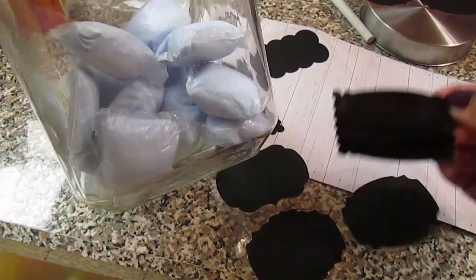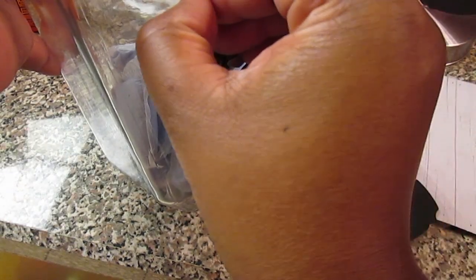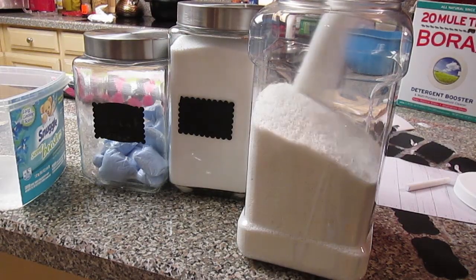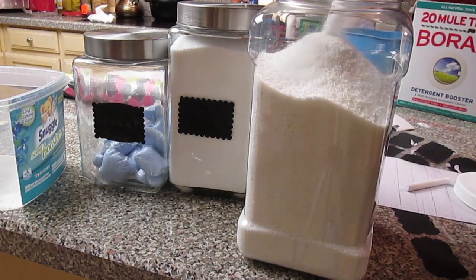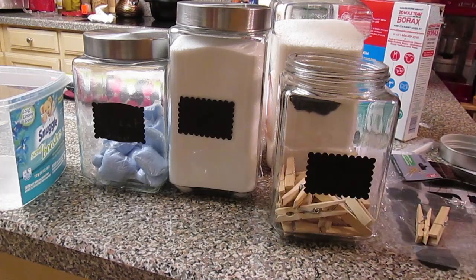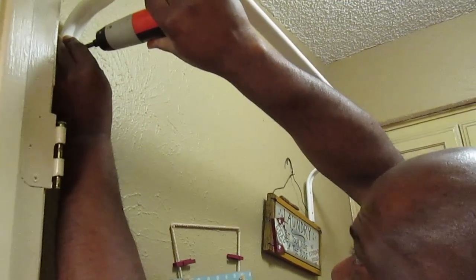Most of the laundry items I left as they were, but the little things that I'm constantly refilling I made sure were in jars. Here I'm putting in my powder detergent — there are some things that I like to use only powder detergent for — and my clothespins.